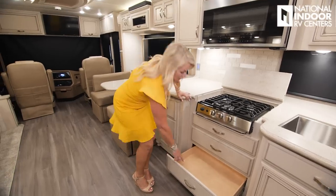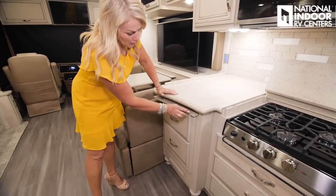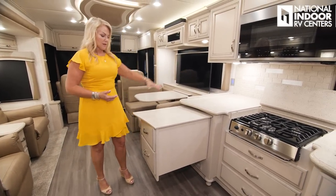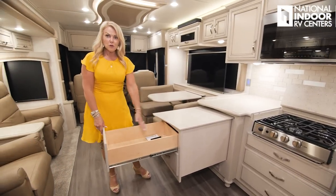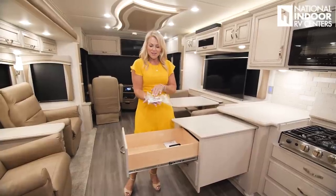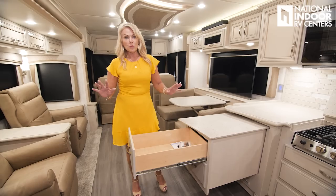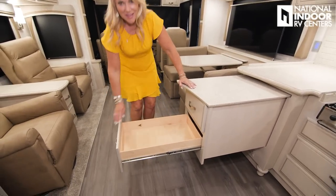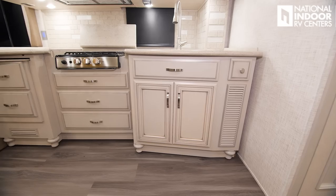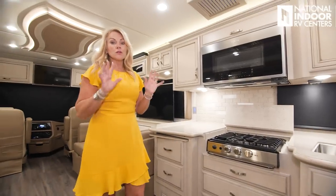There's even extra space here — there's a little button right below your countertop, you push it, and that releases the extendable countertop. Look how much extra prep space that gives you. Full extension drawers here too. Newmar also gives you a little touch-up paint so you can fix small boo-boos on your own. Notice how the cabinetry has a residential feel with feet at the bottom — they do a lovely job of making this feel just like home.